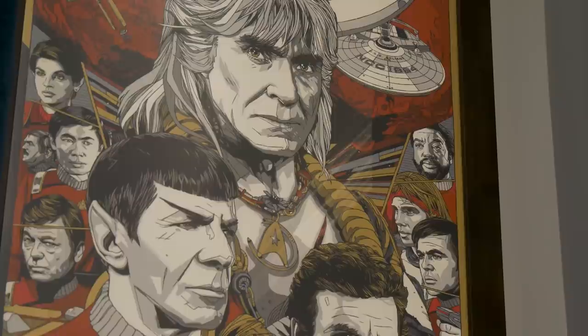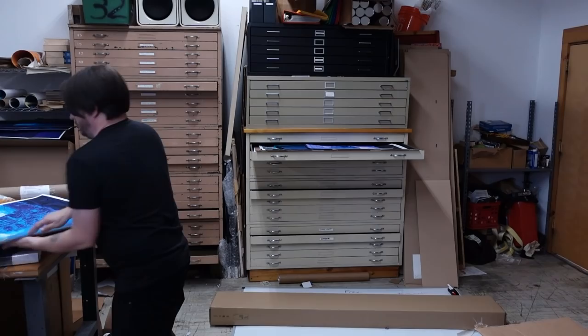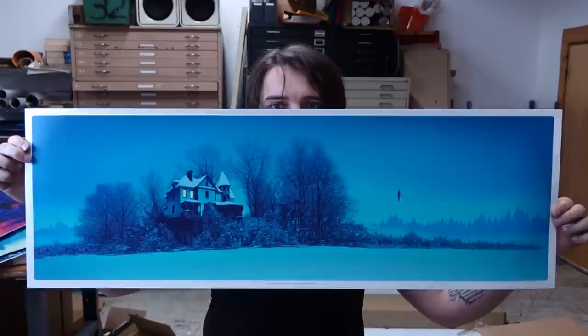Hey everyone, it's Norm from Tested. Happy Friday — I'm wrapping up this week sharing with you the best thing I saw this week. Among the many things I collect, I collect pop culture screen prints and posters from companies like Mondo, Bottleneck Gallery, and Gallery 1988. These are poster companies and shops that work with really talented artists and illustrators to create officially licensed screen prints and posters inspired by our favorite pop culture movies and icons. One of those artists is Daniel Danger, whose work I love.